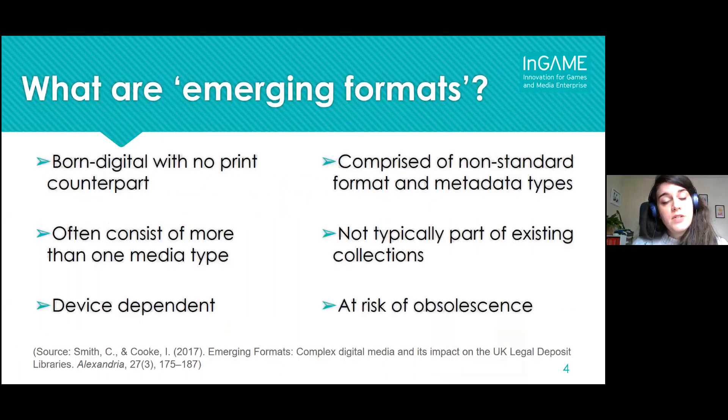We identified a series of characteristics to help define what we mean by emerging formats. They are born digital publications that exist uniquely in digital form, so they cannot be recreated in print without affecting the delivery of content and user experience. They often consist of more than one media type — a mix of audio, film, and text. They are device dependent, relying on bespoke software and hardware to run. They are constituted by complex formats and components that might never be standardized. They're not typically part of existing collections even at other institutions, and they are often at risk of rapid obsolescence.